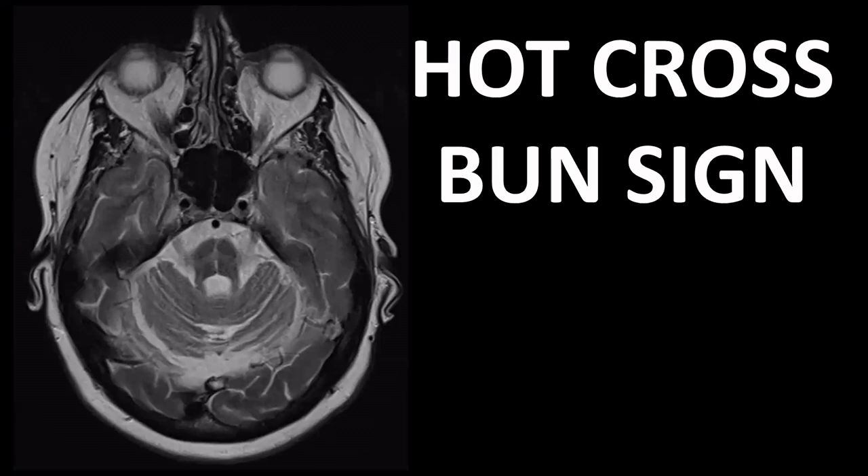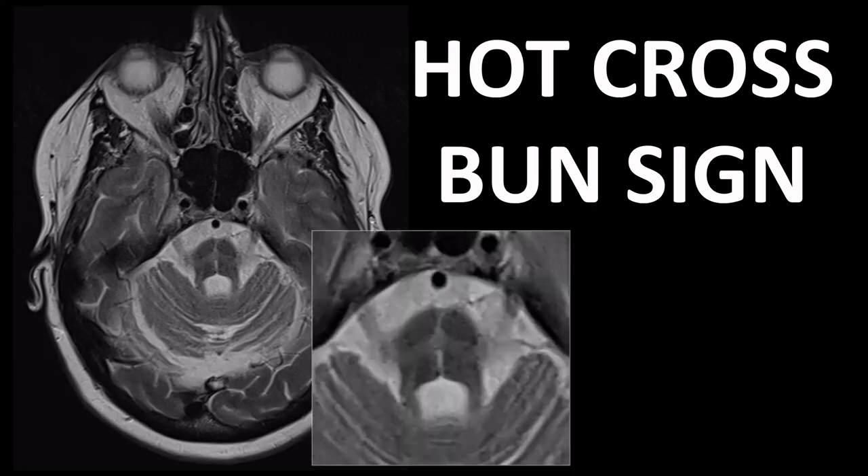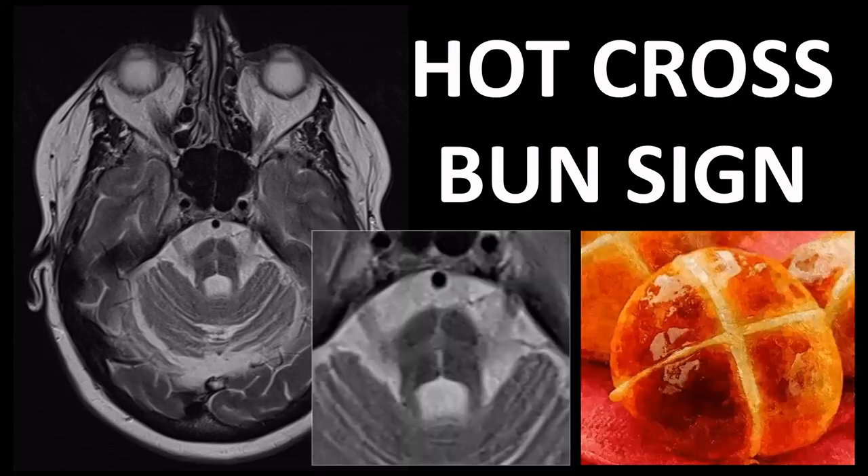A sign that is easier to recognize and somewhat more useful is the so-called hot cross bun sign. It is an atrophy of the pons in which we see a cross-shaped pattern — your atrophic pons with that cross in the middle looks a bit like a hot cross bun, as we can see here. Unfortunately, this is a sign of a severe degenerative disorder leading to parkinsonian and sometimes cerebellar and autonomic symptoms.